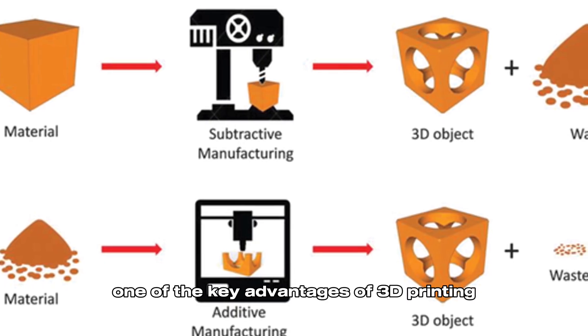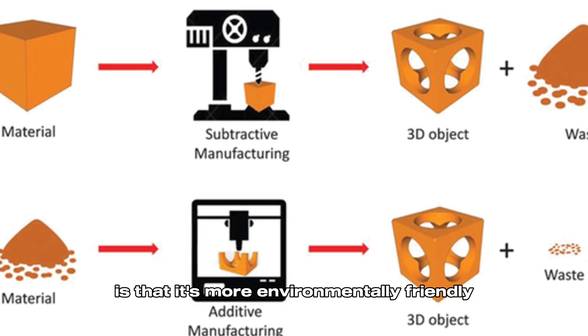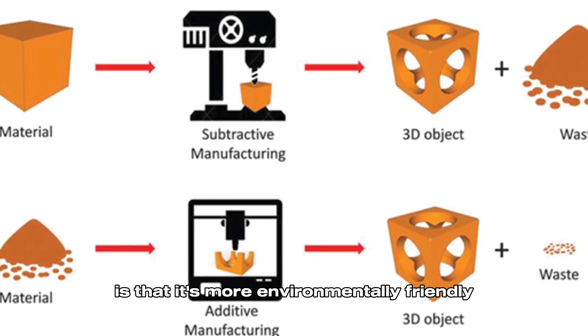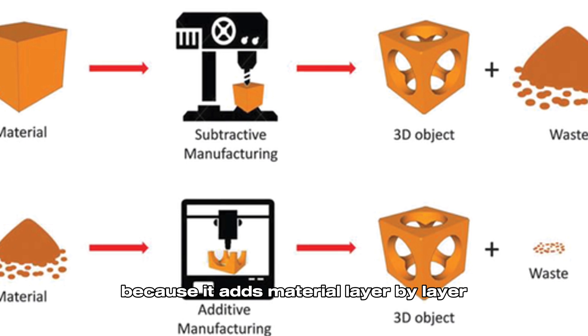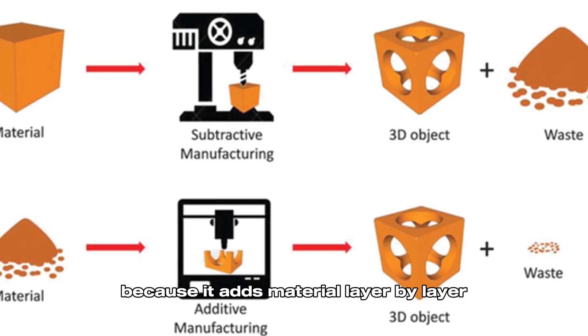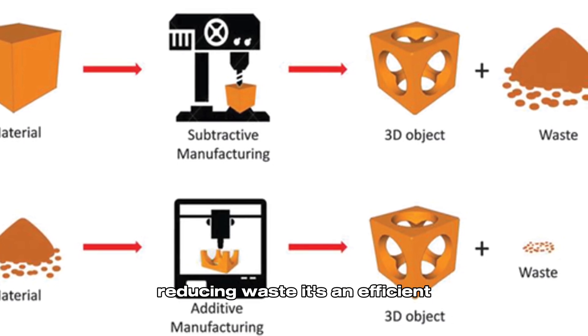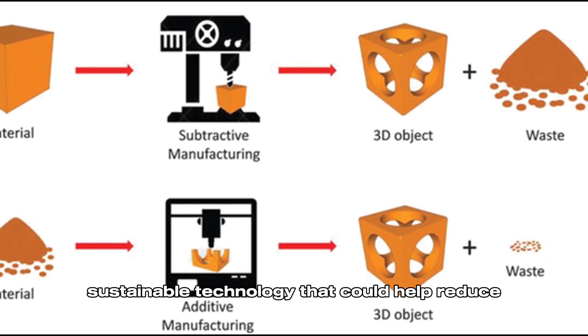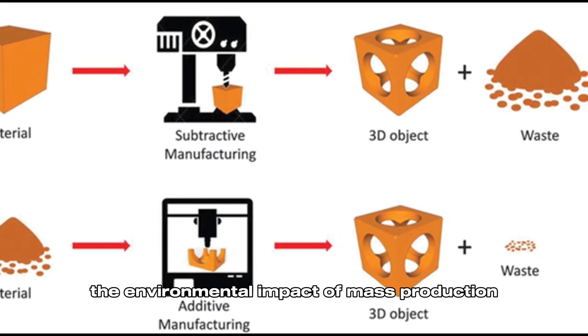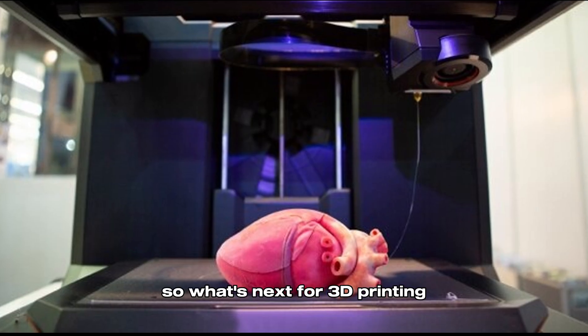One of the key advantages of 3D printing is that it's more environmentally friendly than many traditional manufacturing methods. Because it adds material layer by layer, it only uses what's needed, reducing waste. It's an efficient, sustainable technology that could help reduce the environmental impact of mass production.